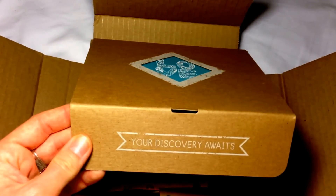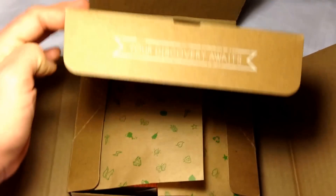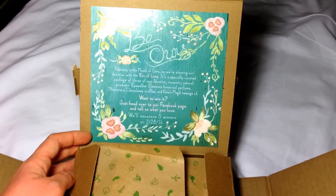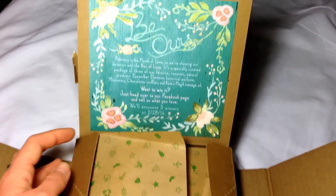You open it and it says 'Your discovery awaits.' I kind of liked the other one with the little butterfly. You open it and there's always a contest that they're usually having, so I entered — you can't win if you don't enter. The artwork is really cute.